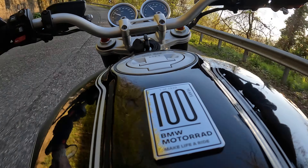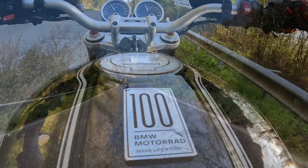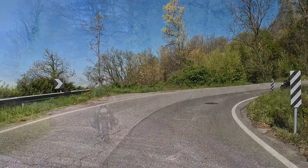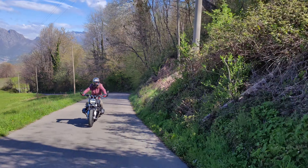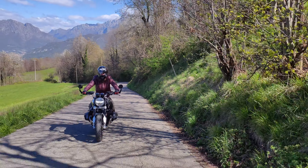Questa edizione speciale è stata pensata da BMW per divertirsi in strada tutto l'anno. Infatti, sono stati inclusi alcuni optional per il comfort e la sicurezza. Tra questi, le luci di svolta adattive e il pacchetto comfort, con manopole riscaldate, cruise control e driving mode PRO.